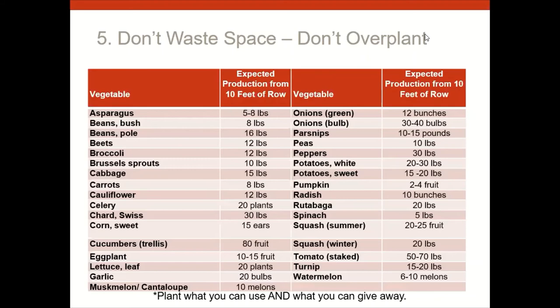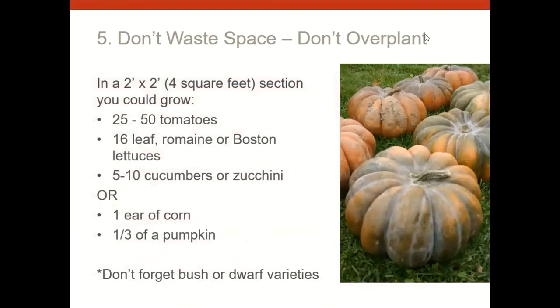There's a chart showing how much each crop produces and how to space them, including square-foot garden spacing. In a two-by-two-foot section, you could grow one tomato plant yielding 25 tomatoes, 16 leaf lettuces, 5–10 cucumbers, one ear of corn, or one-third of a pumpkin. Some books say don't grow corn because it takes too much space for one ear — but grow what you want. If you've always dreamed of sweet corn, grow it.